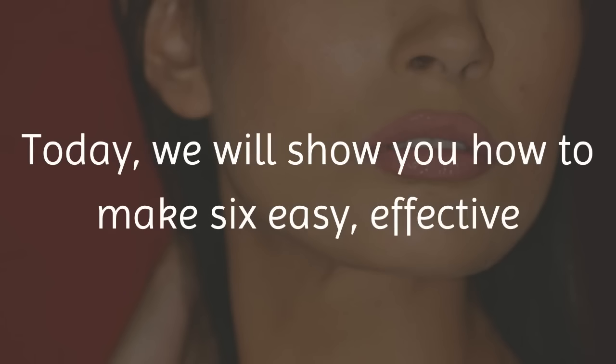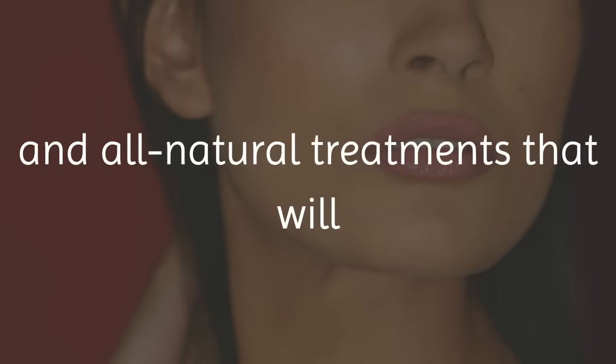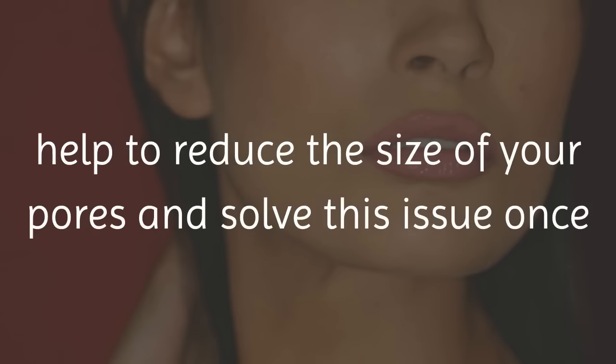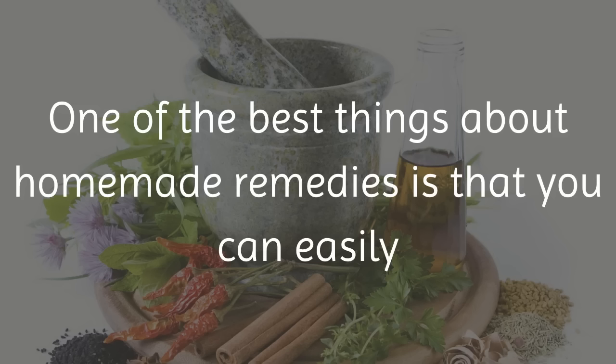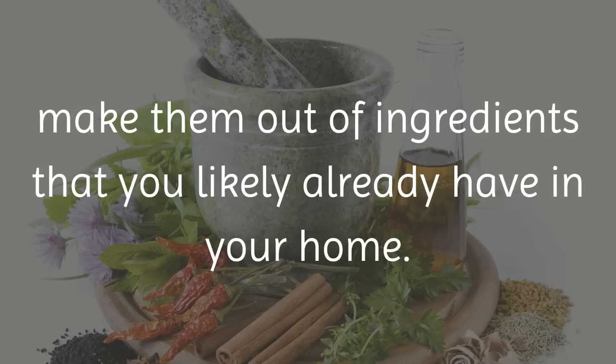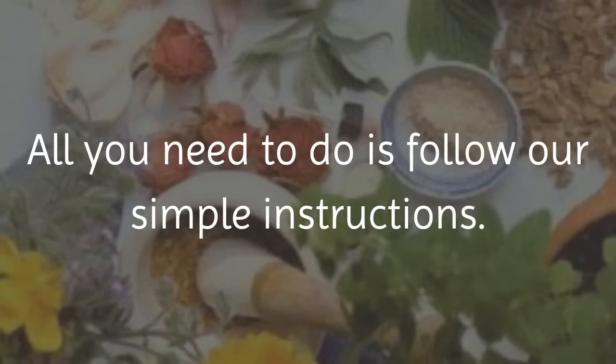Today we will show you how to make 6 easy, effective and all-natural treatments that will help to reduce the size of your pores and solve this issue once and for all. One of the best things about homemade remedies is that you can easily make them out of ingredients that you likely already have in your home. All you need to do is follow our simple instructions.